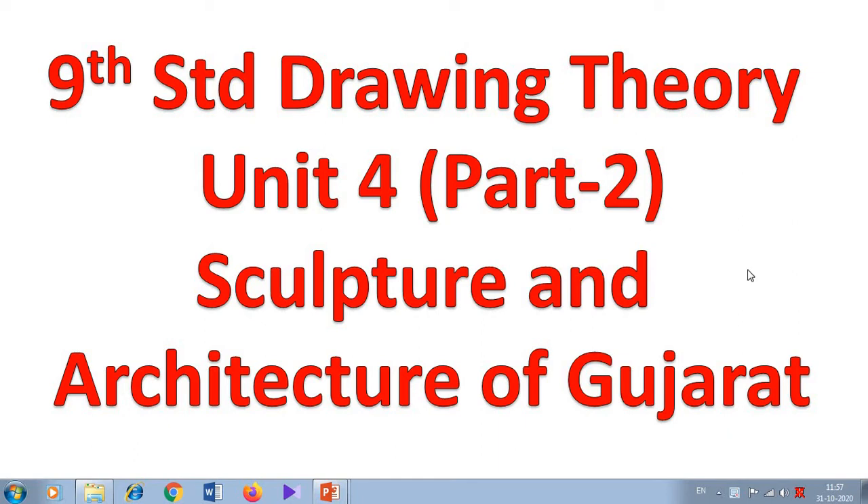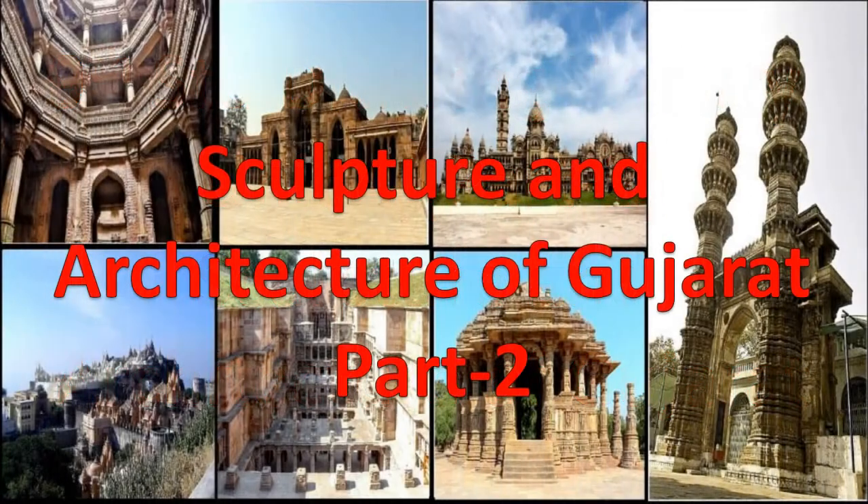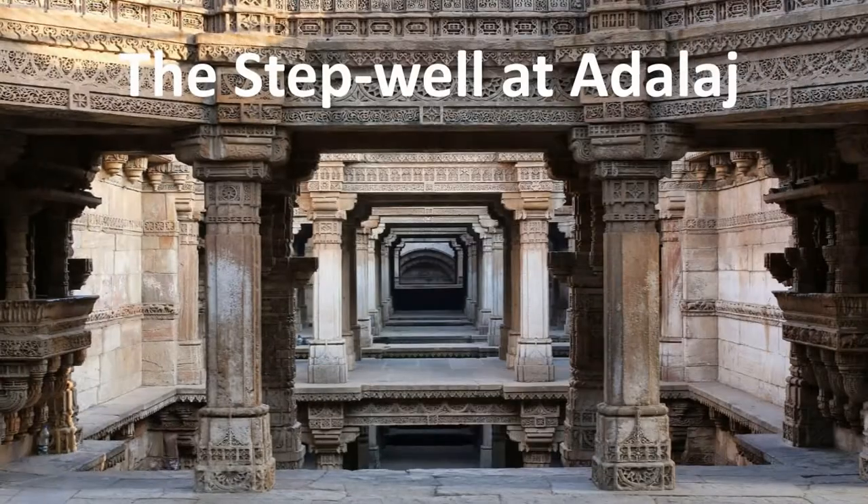Welcome, dear students. Today we are in unit number 4. This is part 2, or the last part video of sculpture and architecture of Gujarat. The first thing we are going to discuss is about the step well at Adalaj.